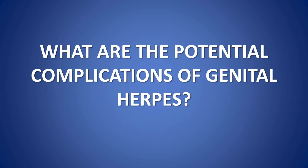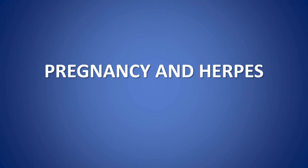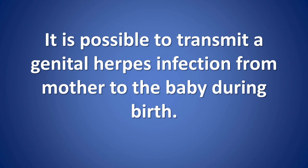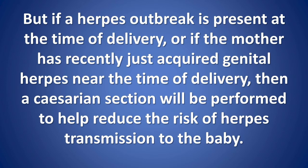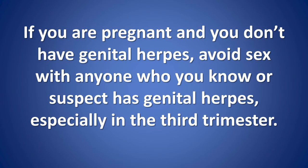What are the potential complications of genital herpes? Regarding pregnancy and herpes: it is possible to transmit a genital herpes infection from mother to baby during birth. The rate of transmission depends on whether herpes lesions are present at the time of delivery. If no genital herpes lesions or prodromal symptoms are present at the onset of labor, a mother with a known herpes infection can still deliver a healthy baby vaginally. But if a herpes outbreak is present at delivery, or if the mother has recently acquired genital herpes near the time of delivery, a cesarean section will be performed to reduce the risk of transmission. If you are pregnant and don't have genital herpes, avoid sex with anyone you know or suspect has genital herpes, especially in the third trimester.